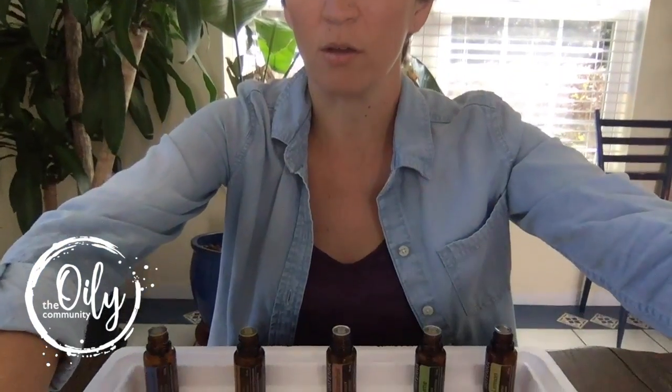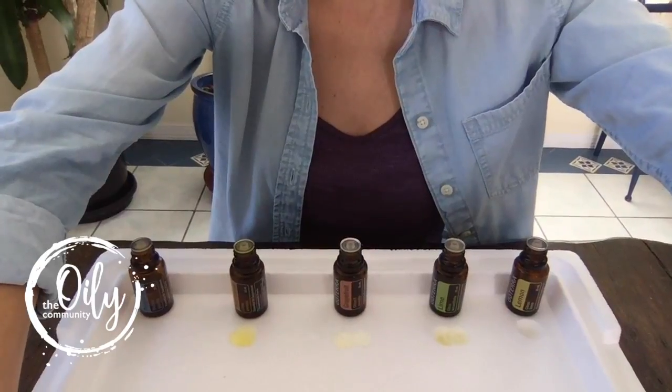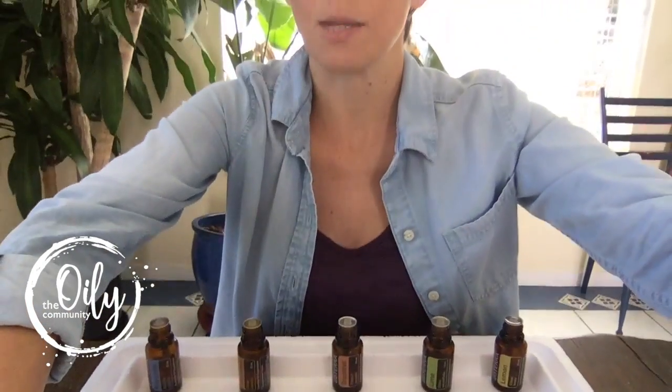I really encourage you to do this experiment at home. If you do it on a piece of styrofoam and nothing happens, that either means that oil is not one that is going to break down those petrochemicals, or it means that your styrofoam is actually corn-based, corn-derived — and these will not do the same thing to natural compounds as they will to petrochemicals.